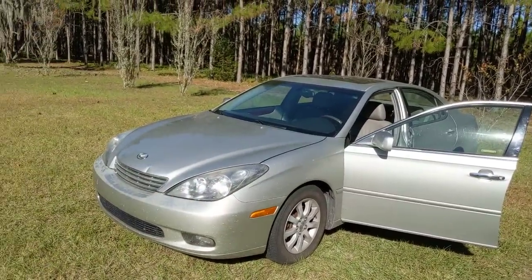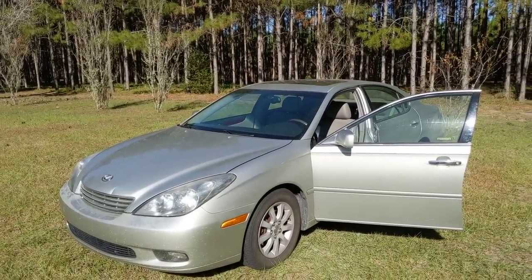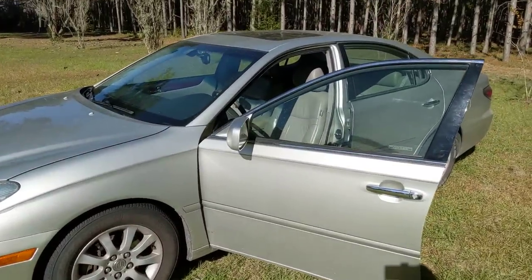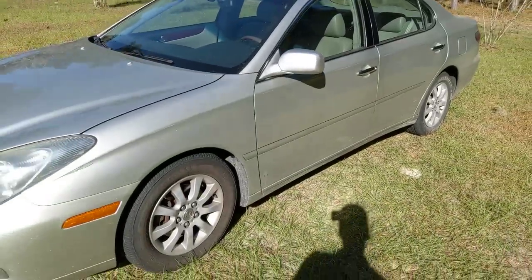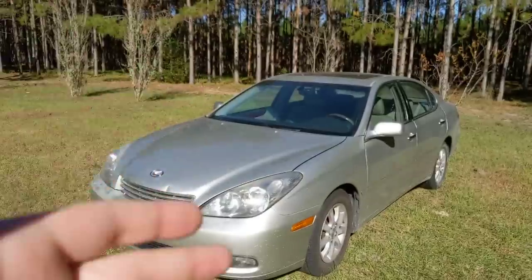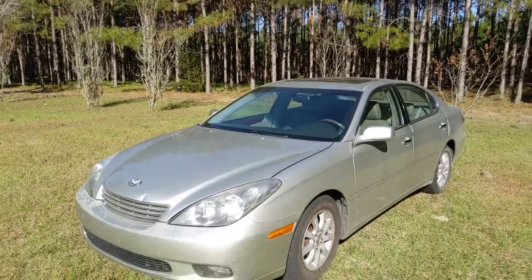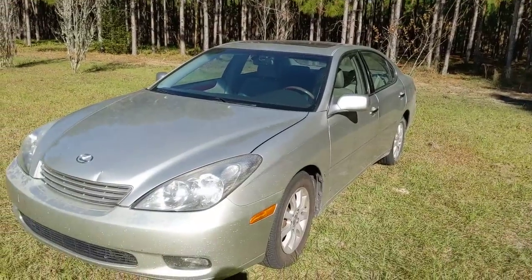This Lexus ES 330 in fantastic condition for $1,900. The used car market is so expensive now - he literally could have wanted twice as much and someone would have bought it just as quickly. But I saw it within 30 minutes of the ad being out there. I dropped everything, went and got my checkbook, and drove out there to get this car - or at least see if it was legit. And it's been running great for a while.